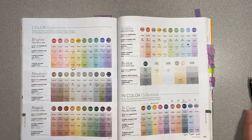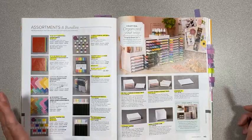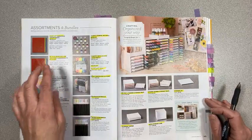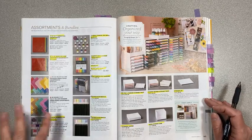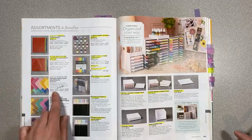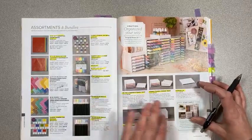On page 144, anything that is the in-colors retiring — Rococo Rose, Terracotta Tile, Pretty Peacock, Seaside Spray, Purple Posy — the markers, ink refills, ink pad bundles, and color assortments for those are all retiring. The designer series paper assortments are all retiring too since new patterns are coming out in the new catalog. The brights are a little discounted at $10.35 instead of $11.50. We're keeping all our storage stuff.